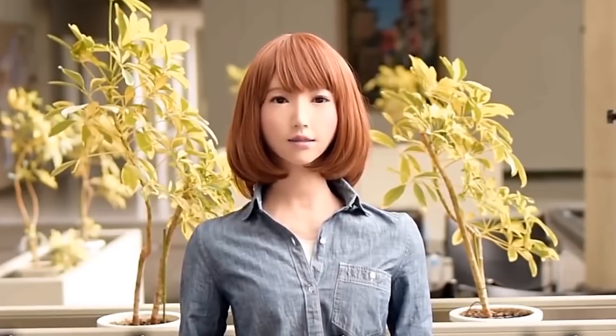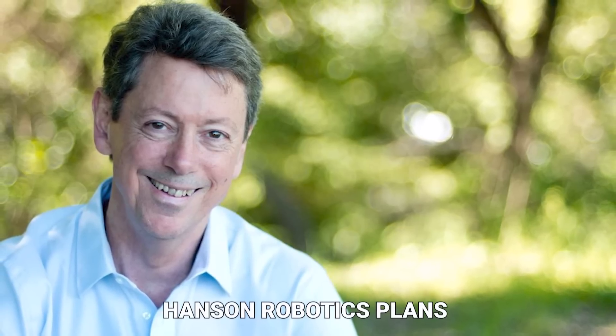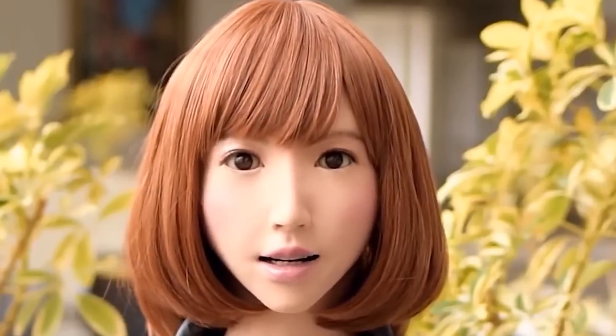In addition to her human-like features, Erica also has some superhuman abilities. She can connect to the internet and access information quickly, and she can remember people's names and faces. While Erica is still in the early stages of development, she has the potential to become a valuable asset in many different settings, including hospitals, schools, and businesses. Hansen Robotics plans to continue developing her abilities so she can help humans in even more ways. What do you think about Erica? Would you like a robot like her as a friend or helper?